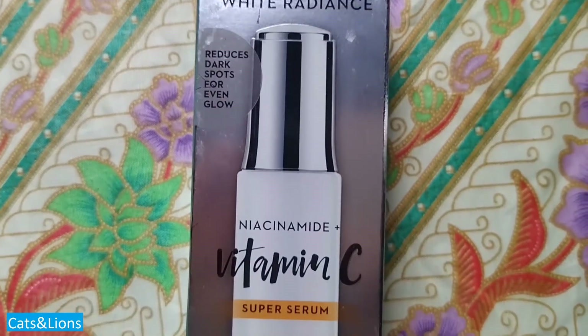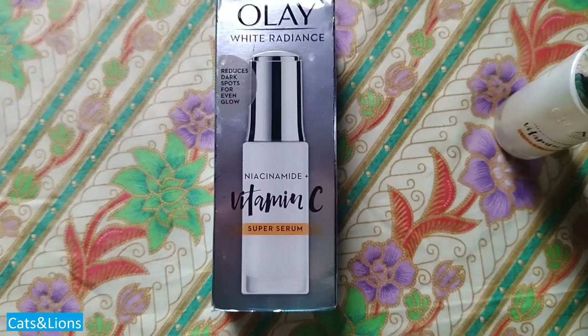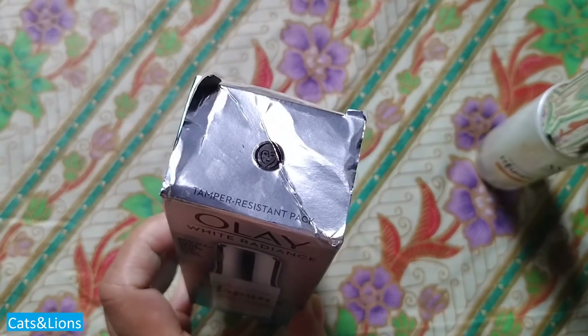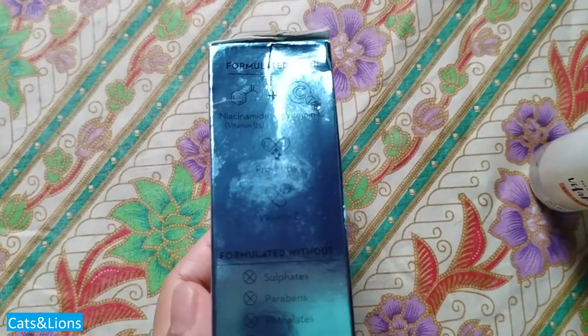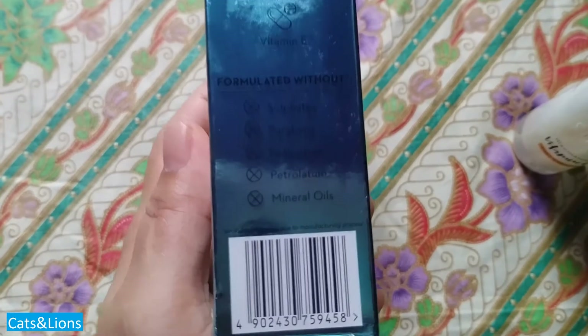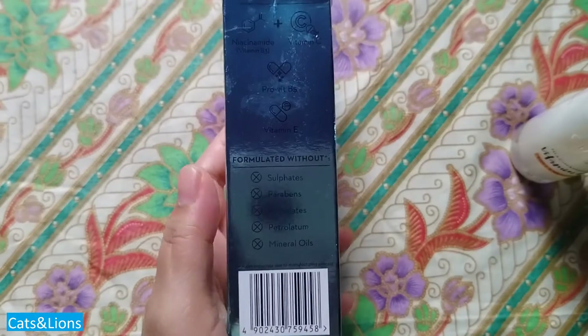Let's review the Olay White Radiance Vitamin C with Niacinamide Serum. Vitamin C is actually an antioxidant and when you use it topically on your face it helps reduce the appearance of dark spots, so you have an even skin tone. The good thing about this Olay skincare product is that it contains niacinamide.